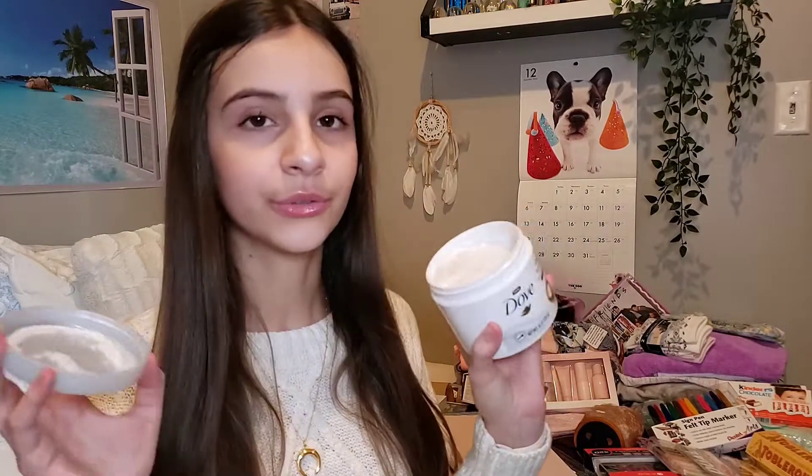The next Christmas gift is this whipped body cream by Dove. This is actually a funny story — my mom bought a scrub a while ago that had the macadamia and rice milk smell, and it was one of the most amazing things I've ever smelled. So I hunted and found it on Amazon — the lotion equivalent — and it's so soft and smells so amazing. I can't wait to get out of the shower and just lather this everywhere. Dove is great.